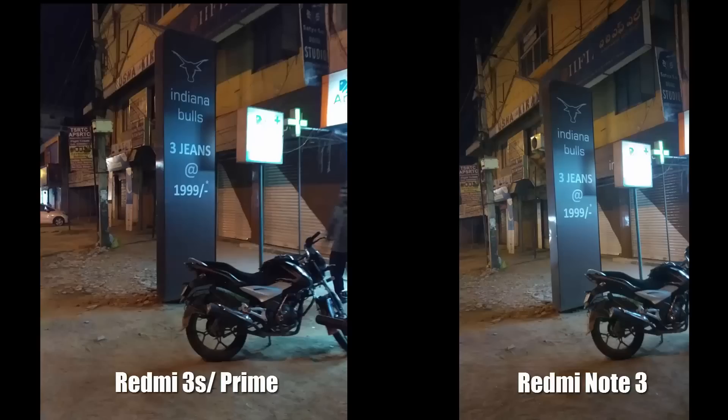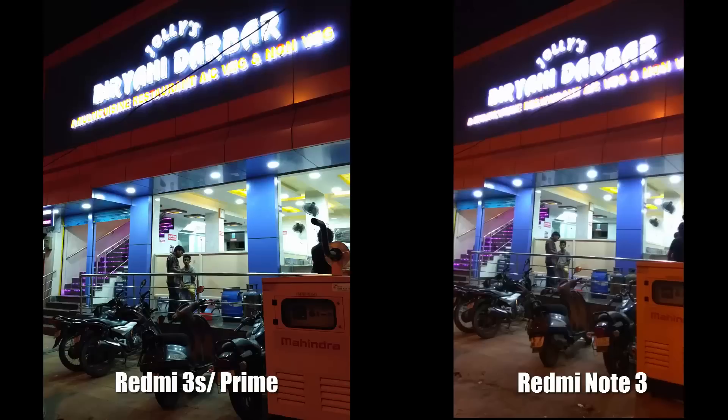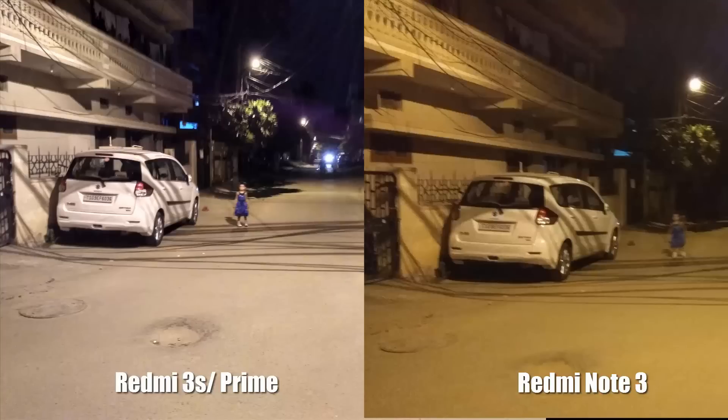In low light conditions, Redmi 3S really surprised me. It didn't win the department, but it surprised me with the color temperature. When compared to Redmi 3S, Note 3 simply maintains much more details. You need very sturdy hands to take pictures on Redmi 3S. While the same applies even to Note 3, it's a little bit faster. So Redmi Note 3 takes its second win.